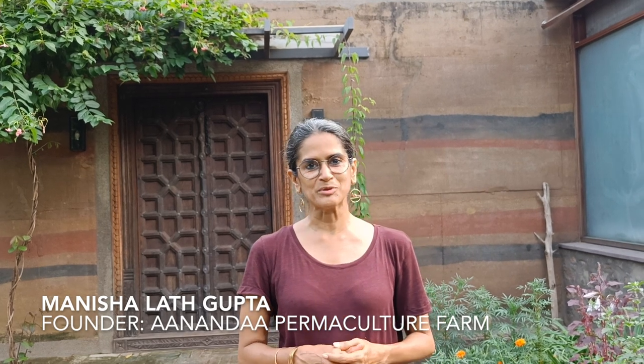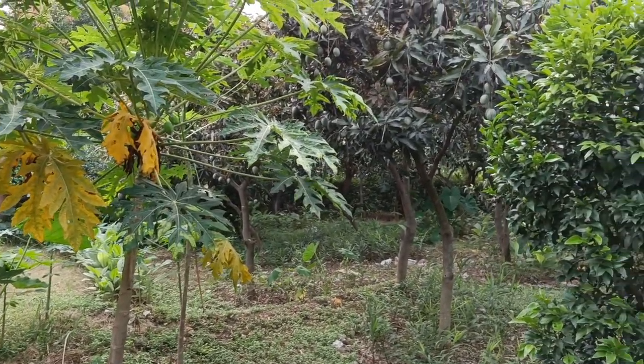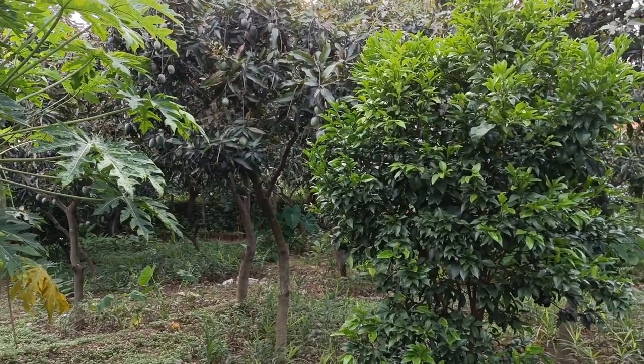Hello and welcome to another episode of What's Growing with me Manisha at Ananda Permaculture Farm. It's been a very wet summer for us — we've had rains almost continuously since winter left. Apart from battling the heavy monsoons, we've also been trying to grow food under our food forest. Today I want to show you what's growing in my zone 1, just outside my kitchen door, in what we call the mango grove.